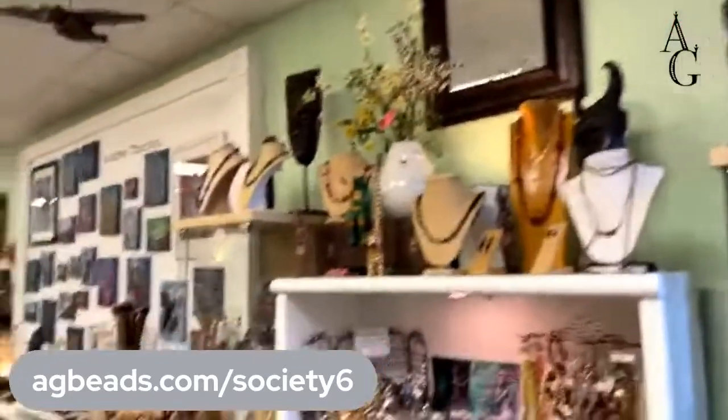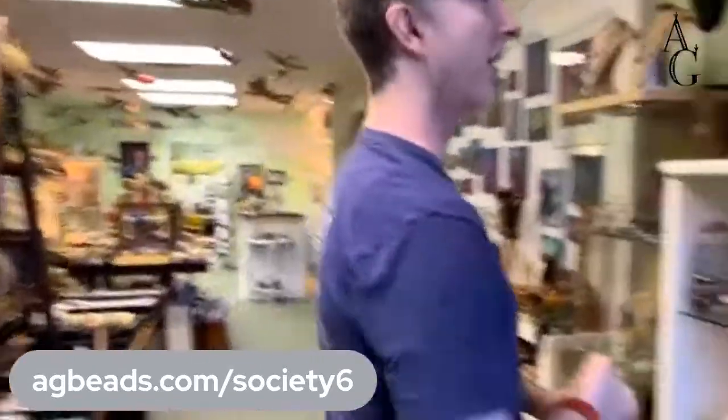We've got a couple people tuning in — Teresa, Donna, Terry, and another Teresa are watching. Thank you all for being here. As I mentioned at the beginning, we're doing this look around the store so you can see what we have in the physical store that may not be in the online store. If you want to request something from the physical store, email info@allegorygallery.com before midnight Eastern time tonight to save 20%. We're doing 20% off in both the online and physical store.